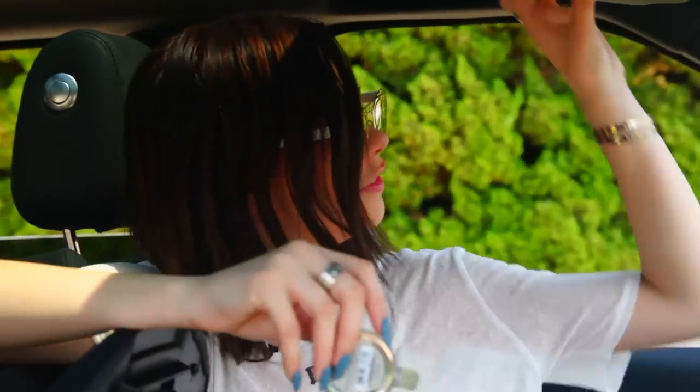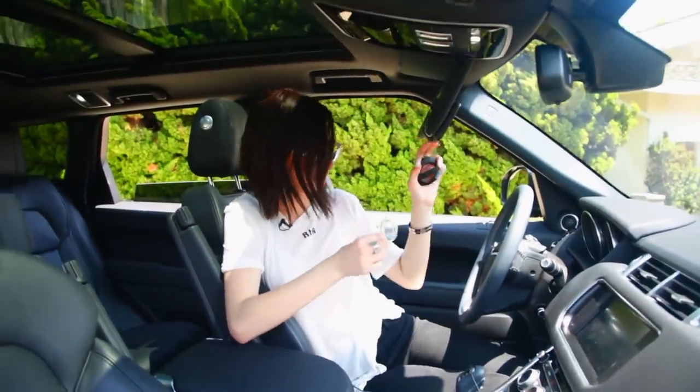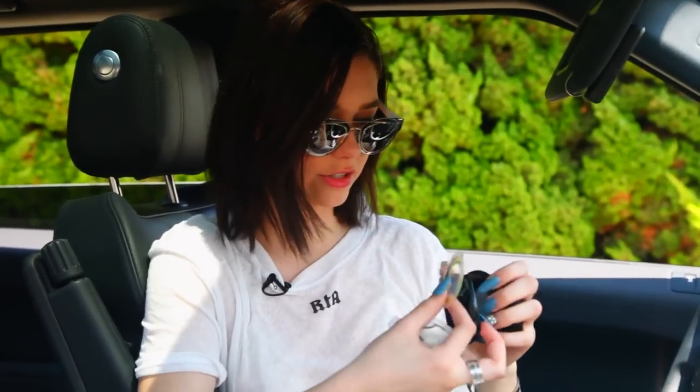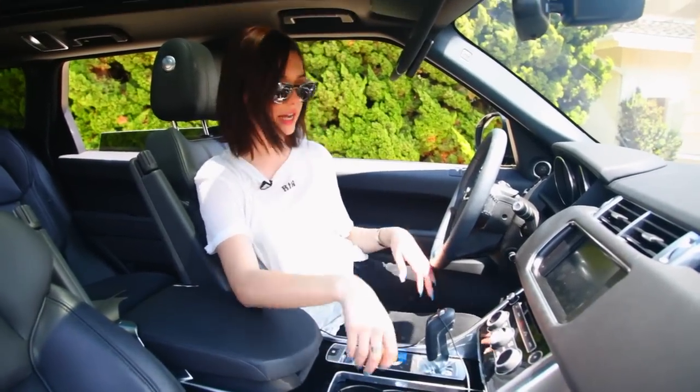I have one of these scented things — you just hook it on there and it has the smell come out, except I never smelled anything the entire time I had it in. So I guess they don't really work. I always keep a chapstick around here because I need it all the time. The only thing I hate about this car is there is no holder for your sunglasses, and you always need sunglasses when you're driving. It's a really important thing to have and they don't have it. But it's okay.